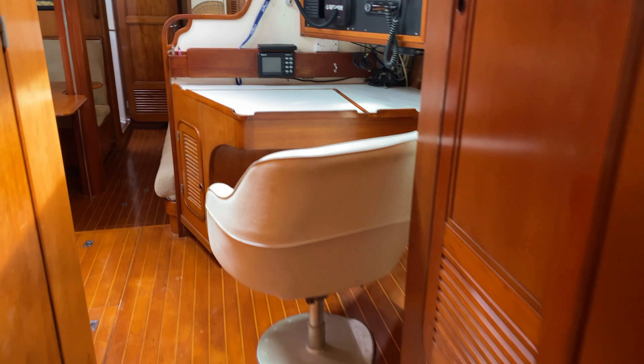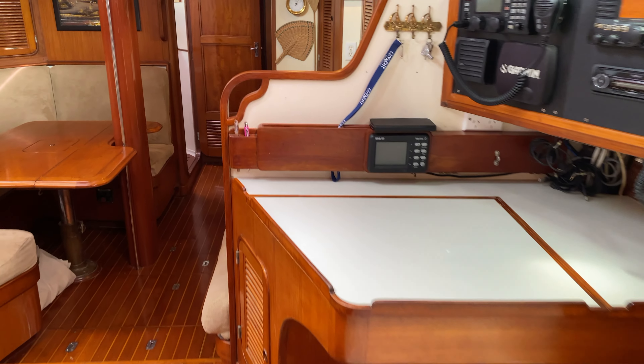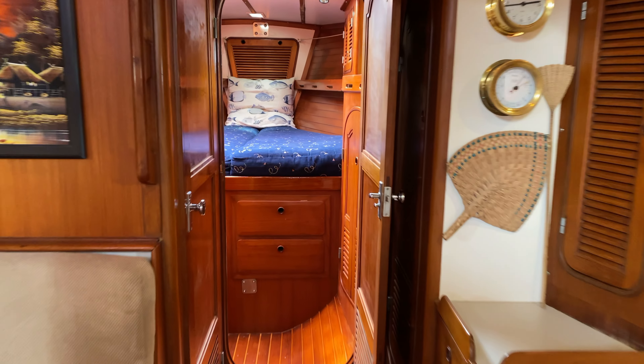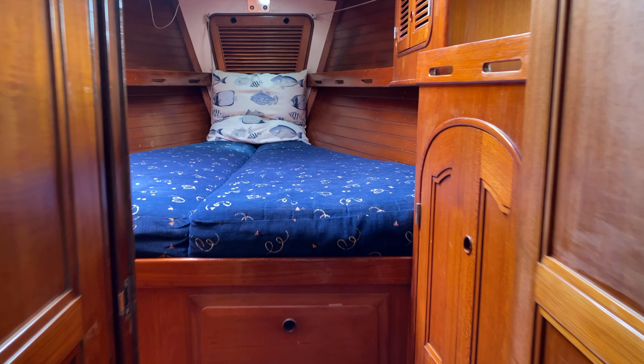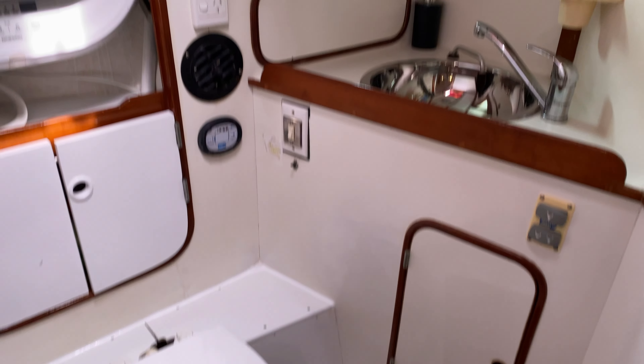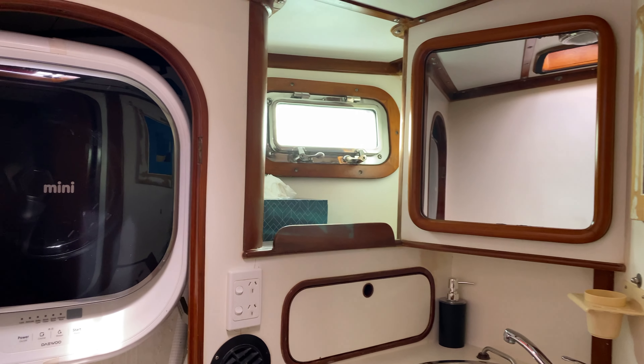This Perry design really makes excellent use of space with the forward cabin in the bow of the boat. It also has a lot of storage and its own head off to port, with its own toilet and washing machine.